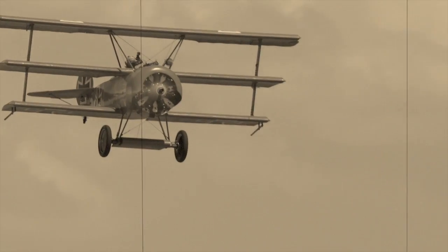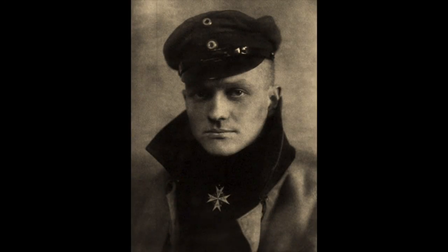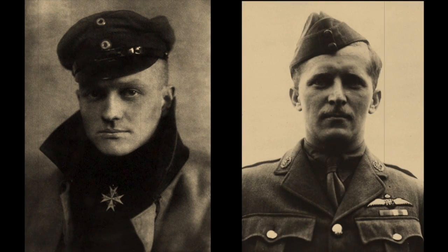In terms of reputation, the Fokker triplane, flown by the Red Baron himself, eclipsed all others. German ace Manfred von Richthofen once battled against Canadian ace Billy Bishop over France. Both survived that encounter.